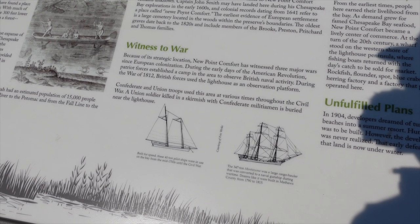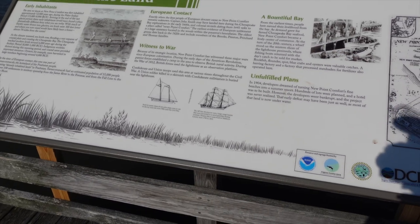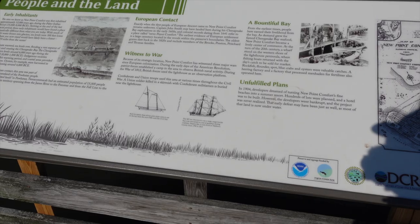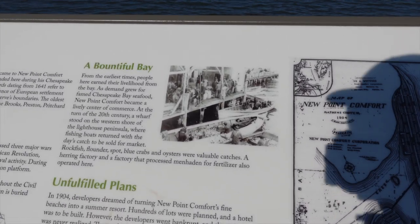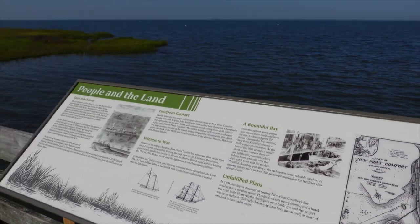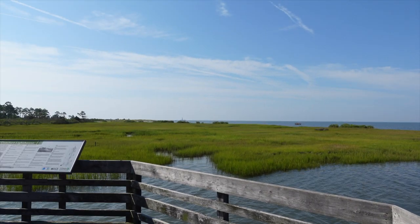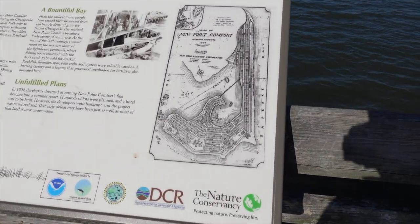Witness to war — all right, the American Revolution. A camp was established near here during the War of 1812, and British forces used the lighthouse as an observation point. There's a Confederate militiaman buried near the lighthouse. And apparently in 1984 they had made plans to try to develop this into some sort of vacation spot, but it kind of just didn't work out.